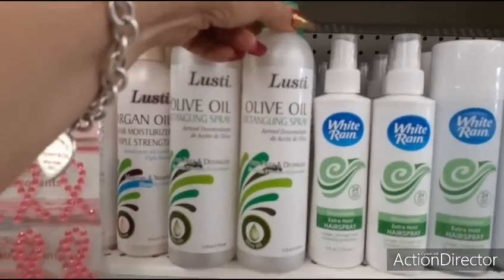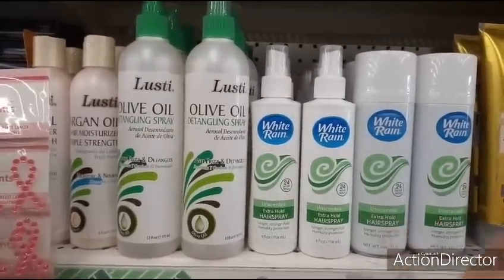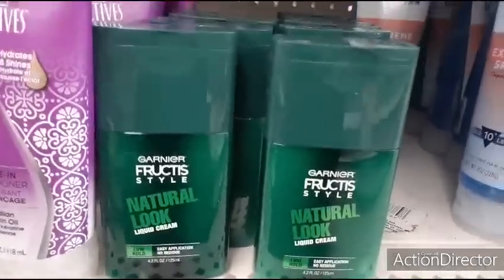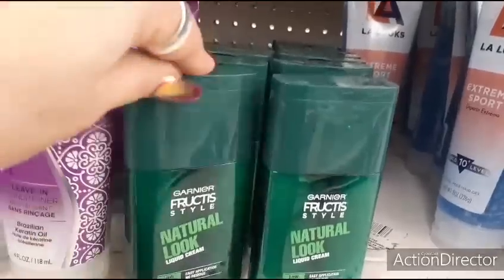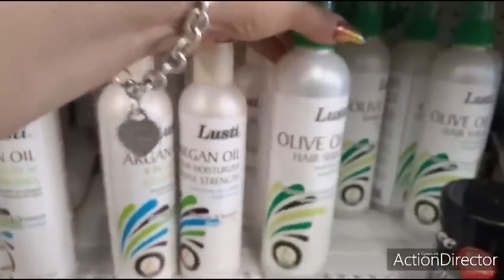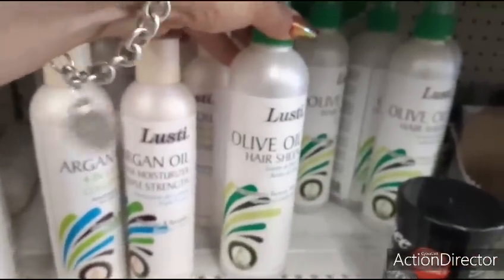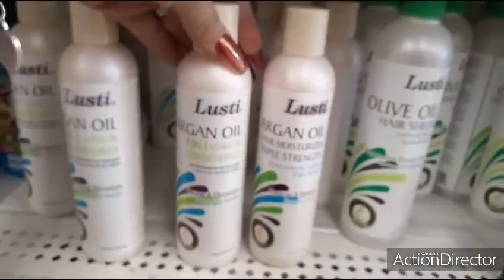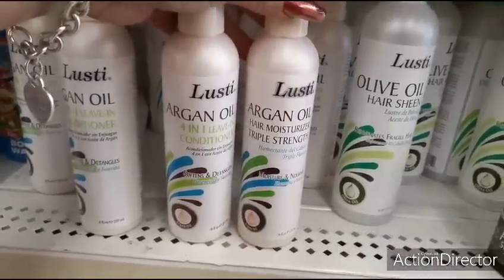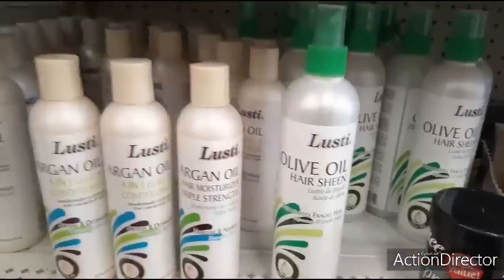This is cool — Lusty olive oil detangling spray, anti-frizz and detangles, 12 fluid ounces, I've not seen this before. And the White Rain unscented extra hold hairspray — I used to use it all the time, definitely recommend it. They also have the Garnier Fructis style natural look liquid cream for guys or girls, 4.2 fluid ounces — name brand, can't go wrong. And there's olive oil hair sheen, great for using with a flat iron, helps keep hair semi-healthy. Also a 4-in-1 leave-in conditioner that softens and detangles, and a hair moisture triple strength — moisture and nourish.